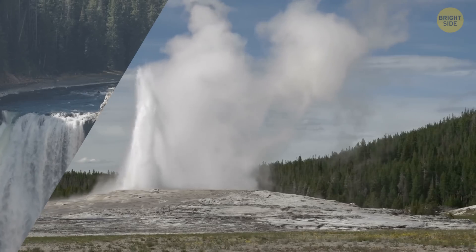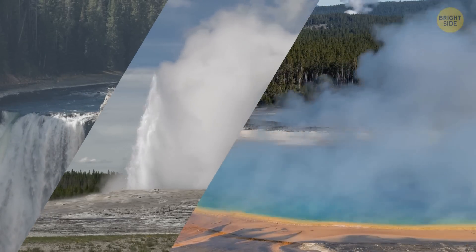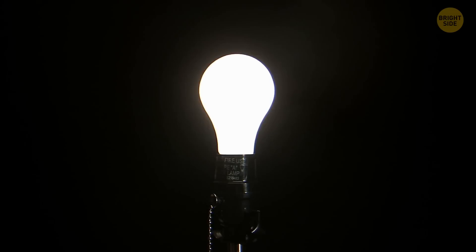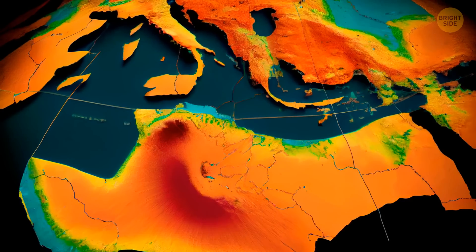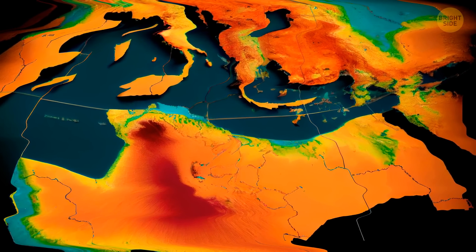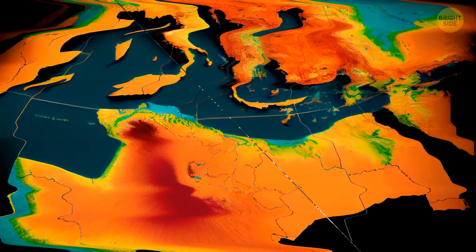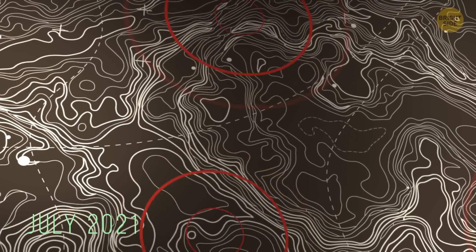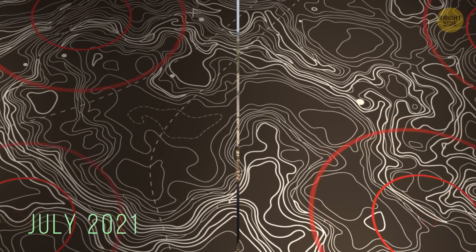Scientists know quite a bit about the bottom part of the Yellowstone sandwich. They have such a good idea about the tectonic plates and deep fault lines because the park's frequent earthquakes provide many opportunities to study different phenomena. In July 2021, for example, more than 1,000 earthquakes rocked the area.